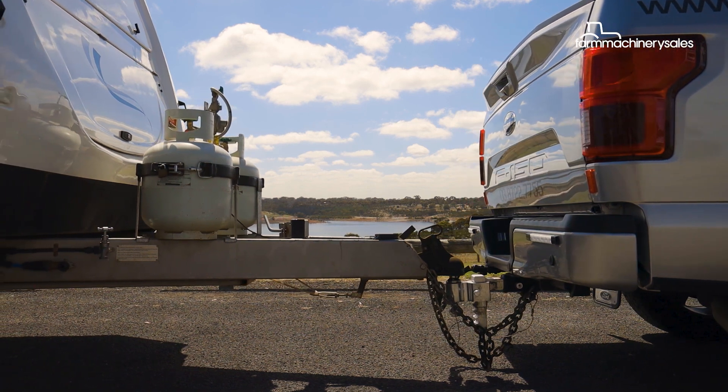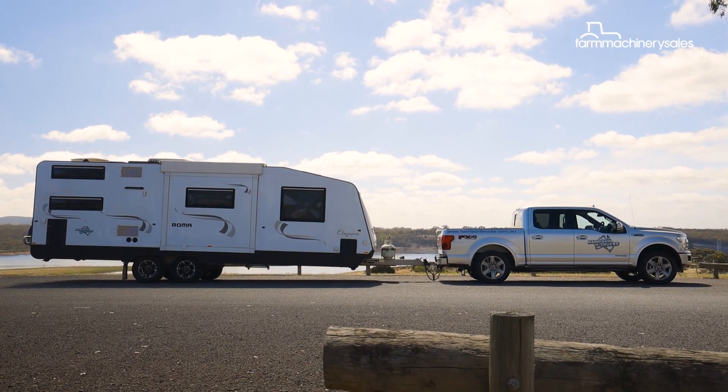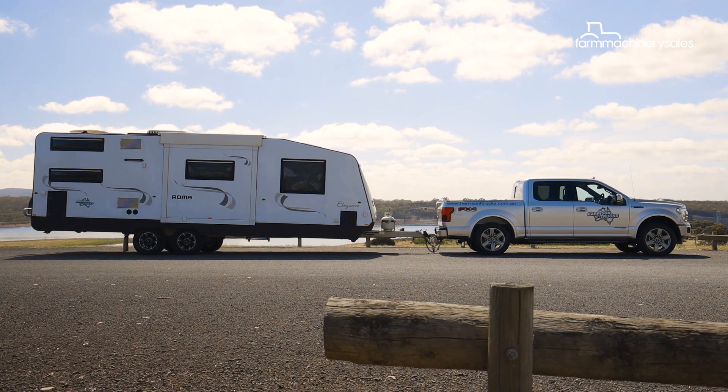To put the diesel F-150 to the test, we've hooked up a tandem axle caravan with a hefty tare weight of 3.6 tonnes. It's a bruiser, for sure, but still well shy of this truck's 4.5 tonne towing limit.